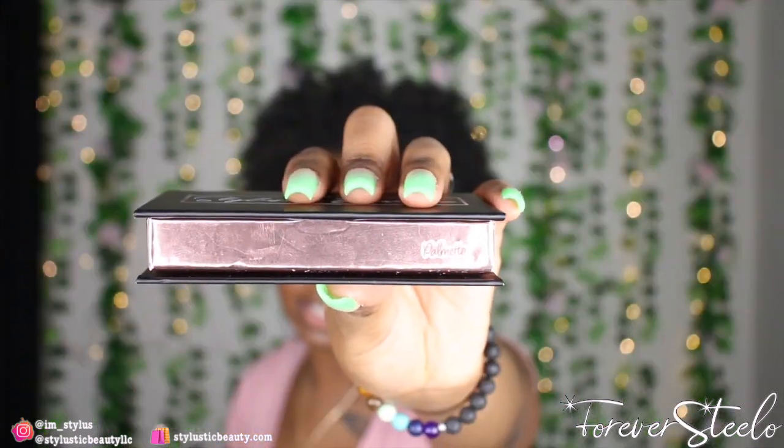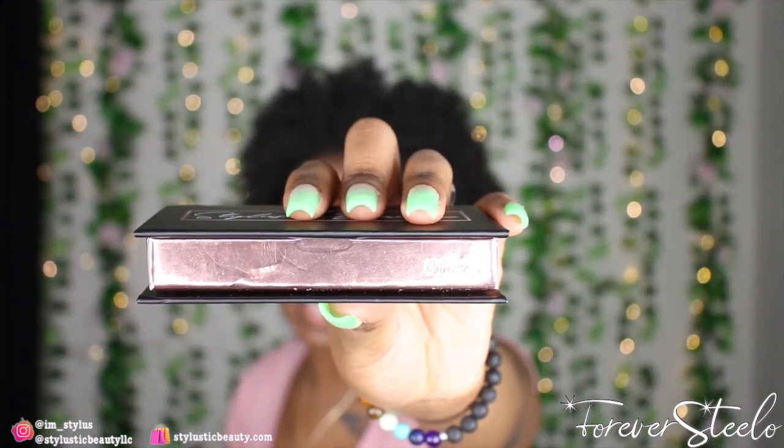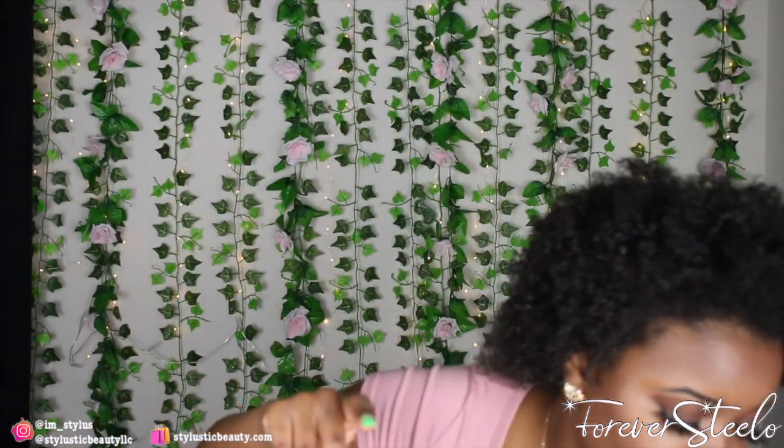Custom lash labels — I get mine from etsy.com from the seller Franny Lamb Stickers. Let me show you guys how they look before I put them on my lash boxes so y'all can see them a bit better.